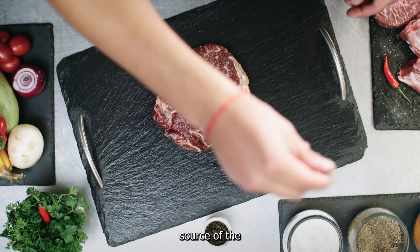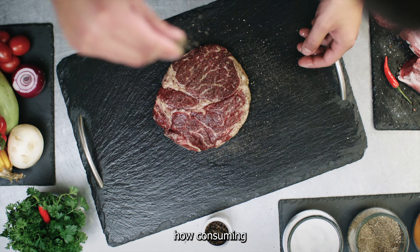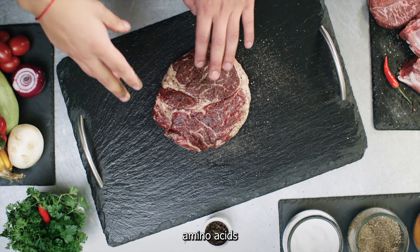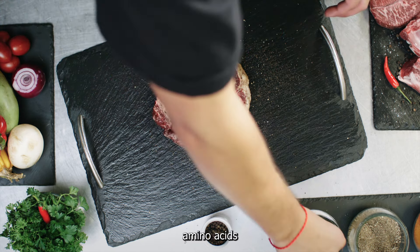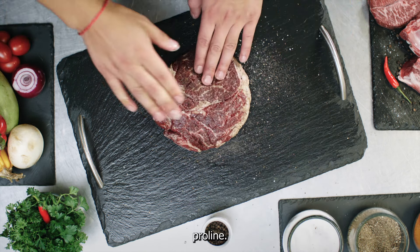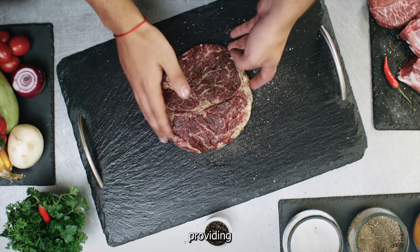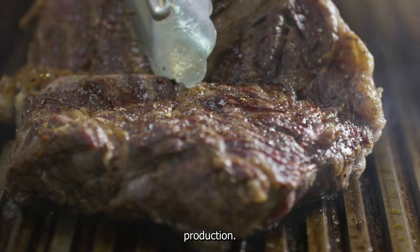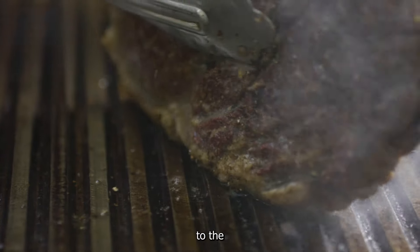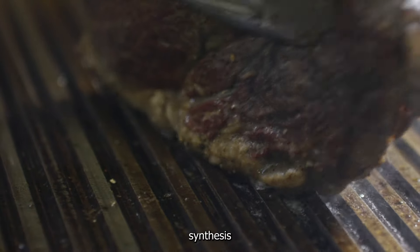Meat is a source of the building blocks necessary for collagen production in the body. Collagen is a protein composed of amino acids — primarily glycine, proline, and hydroxyproline — and meat is rich in these amino acids, providing the raw materials needed for collagen production. As a good source of protein, meat also contributes to the overall pool of amino acids available for various bodily functions, including collagen synthesis.